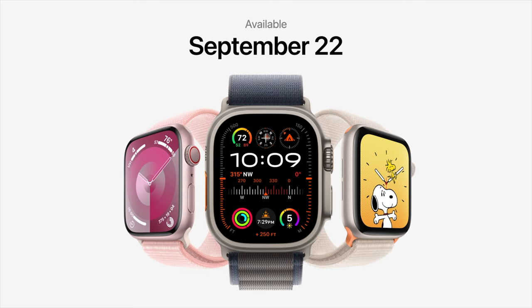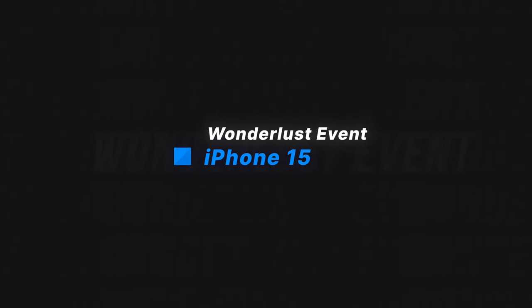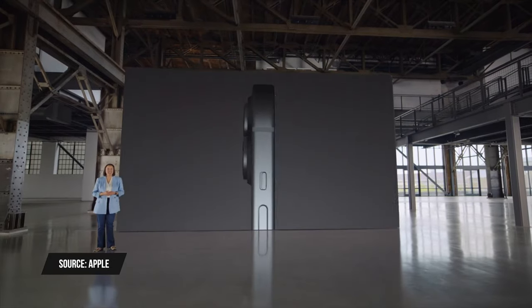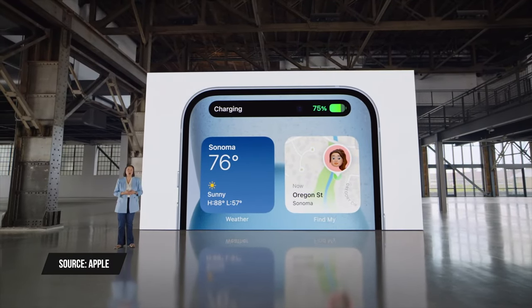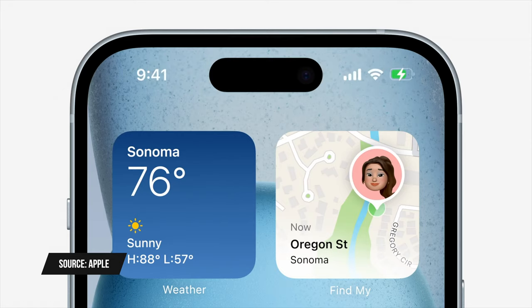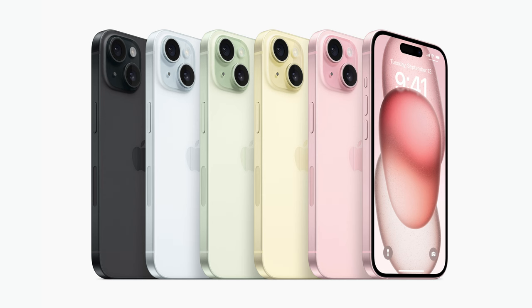Moving on to the iPhone 15 lineup — a big change is that the iPhone 15 gets the Dynamic Island, the same feature the iPhone 14 Pro had last year. The same screen sizes remain: 6.1 and 6.7 inches for the iPhone 15 and 15 Plus. Apple is using a new color-infused glass process on the back, available in five colors: pink, yellow, green, blue, and black. There's also a big upgrade to the camera on the iPhone 15.